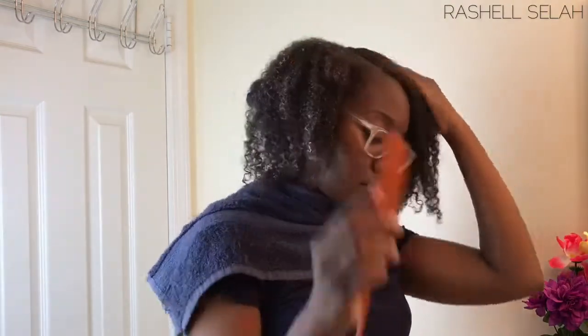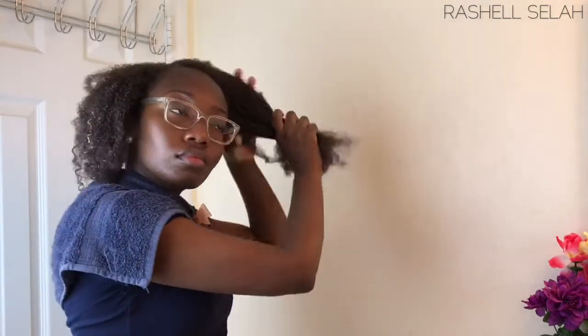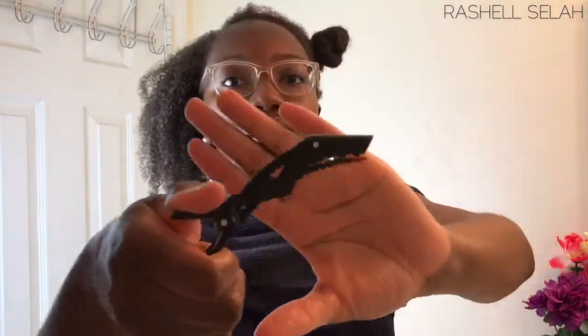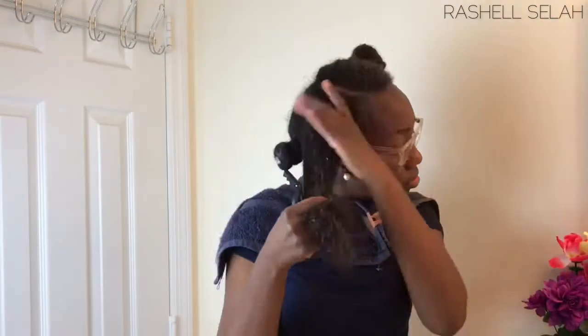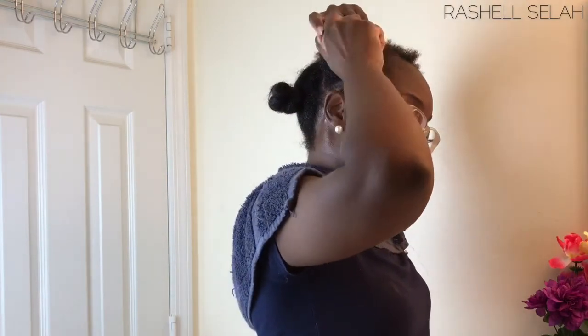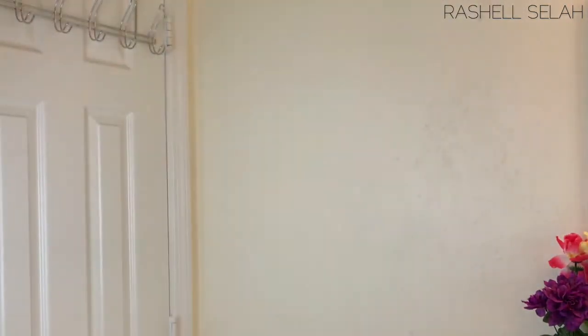I'm usually accustomed to the middle part, but I wanted to do a side part this time. I'm twisting sections away as I go. I like to work in sections because it helps me better manage my hair — it makes you way more organized and you don't feel as overwhelmed. My hair is curly and thick, and when it's all out I do feel low-key anxiety, but once I have it in sections I'm good to go.